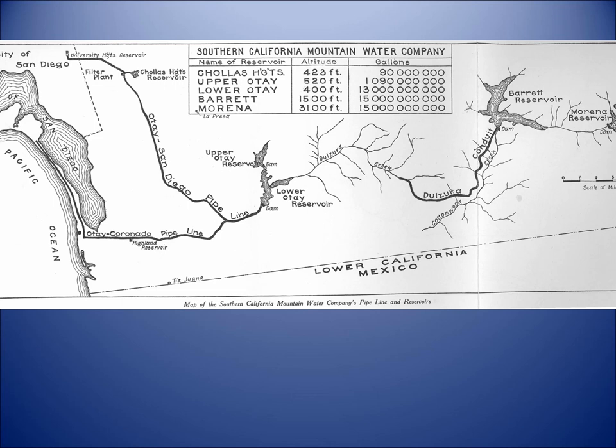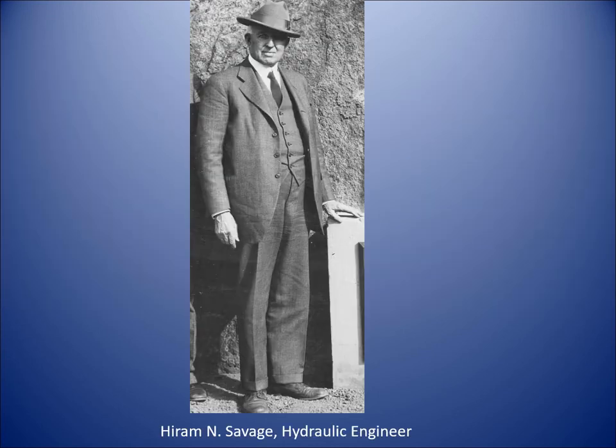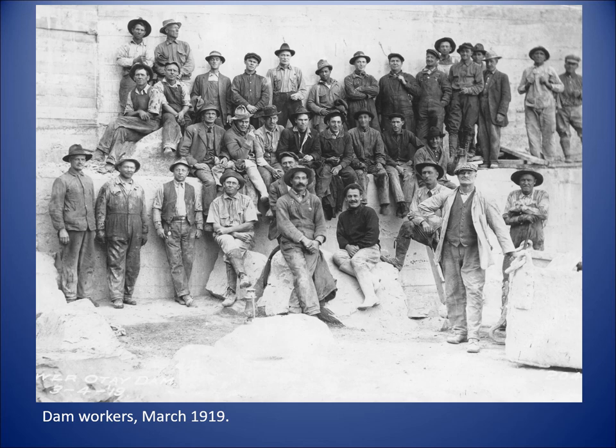Here's a look at the design of the dam system: Morena Dam on the far left, flowing west to Barrett — which would be built after the Hatfield flood — and then all the way downstream to Lower Otay, from which water goes in various directions. Let's meet Hiram Savage, the city hydraulic engineer — a very important man in water history. He was a trained civil engineer who did a lot of work with the U.S. Reclamation Service, inspected projects in foreign countries, and was extremely knowledgeable and well respected. Savage was hired to do many different projects for San Diego, and his first was to rebuild Lower Otay Dam, which had been totally destroyed by the Hatfield flood.